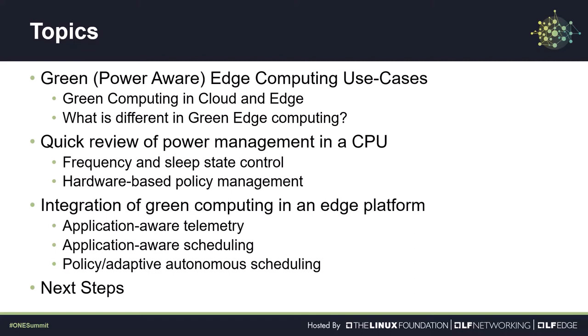We will describe the use cases of principal interest and note the different use cases that appear in the cloud and the edge. Since our building blocks presuppose CPUs that provide sophisticated power management, we will review how these work and how we can take advantage of them. We then move up to the software level and talk about how edge use cases lead us to focus on telemetry and scheduling for applications. Finally, since our project is work in progress, we will discuss next steps and invite interested partners to collaborate with us in deploying green edge networks.